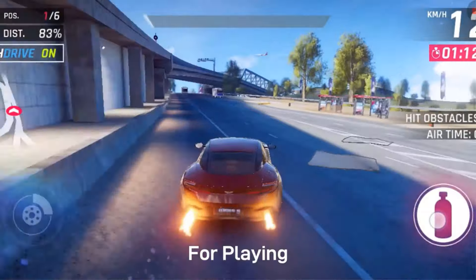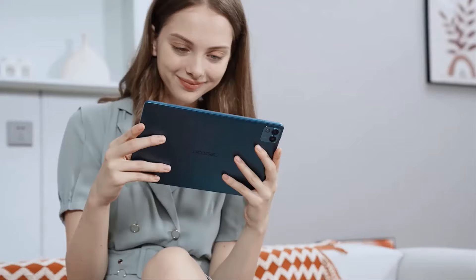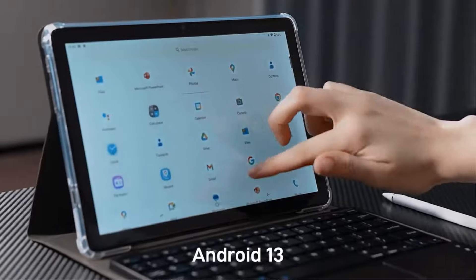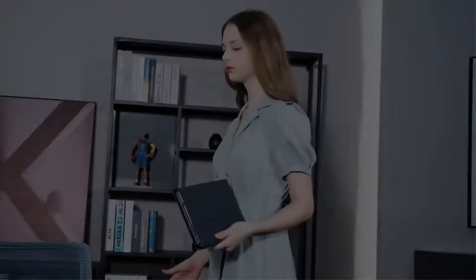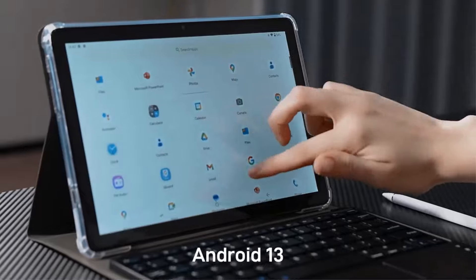With a massive 6,600mAh battery, it provides long-lasting usage. The device supports various connectivity options such as Wi-Fi, OTG and 3G, along with a USB Type-C port for fast data transfer. Running on Android 13, it offers a user-friendly interface and access to a wide range of apps on the Google Play Store.